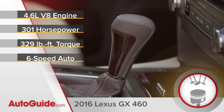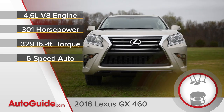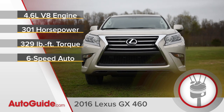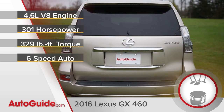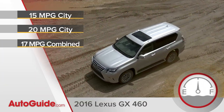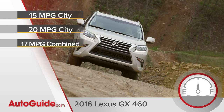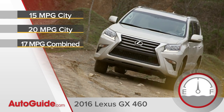A broad torque range and responsive 6-speed automatic transmission help move all 5,200 pounds of GX with reasonable authority. It's even strong enough to give you a 6,500-pound tow rating. As for fuel consumption, don't expect this rig to keep pace with a Prius. According to the EPA, it should average just 17 miles per gallon — par for the luxury course.